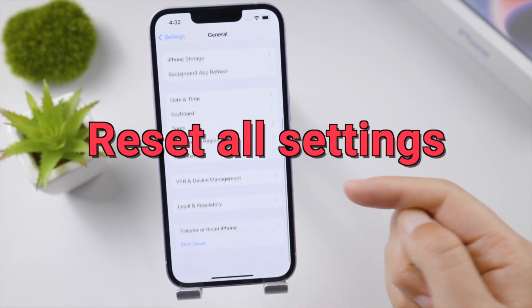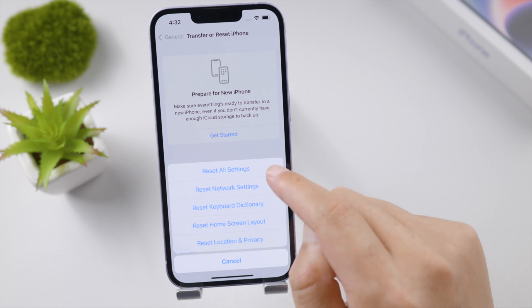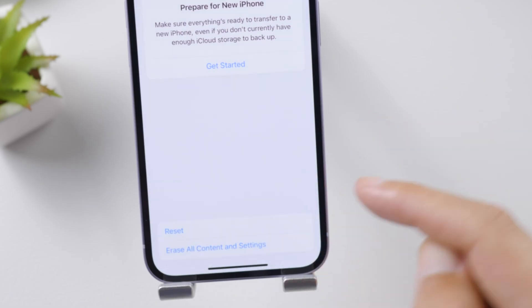The default settings for iPhone are actually the best and most secure. So when things go wrong, it's always good to reverse back to them.